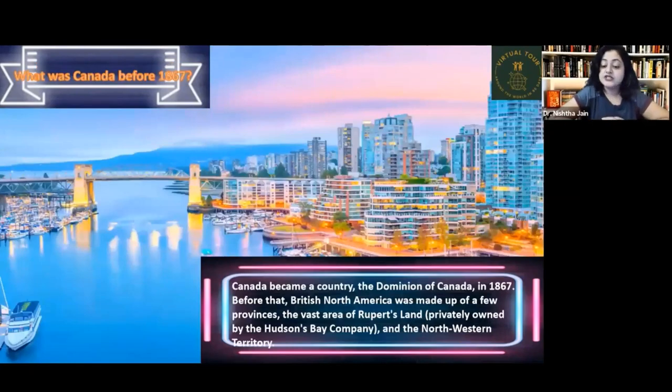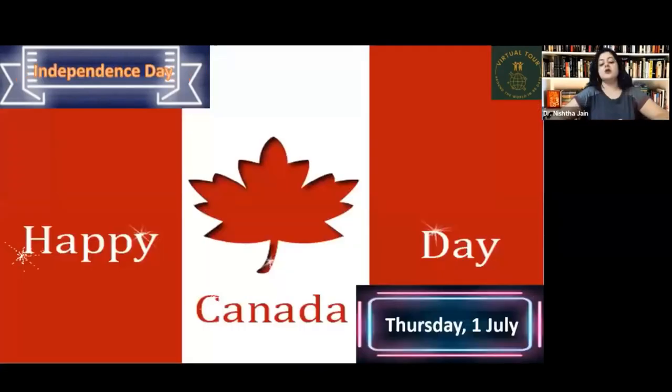Canada became a country — the Dominion of Canada — in 1867. Before that, British North America was made up of a few provinces. Provinces are somewhat like states, administrative divisions within a country. The vast area of Rupert's Land was privately owned by the Hudson's Bay Company, and there was also the North-Western Territory.